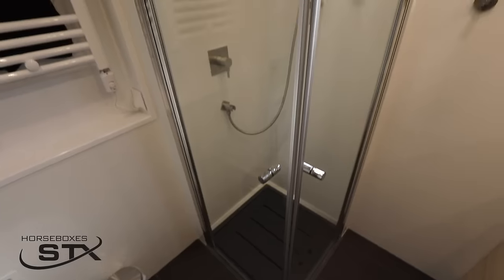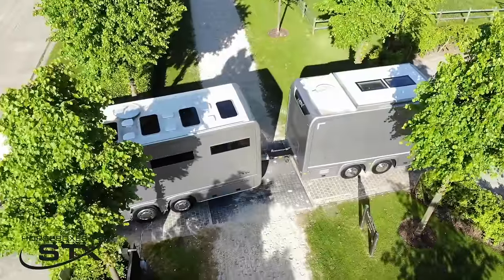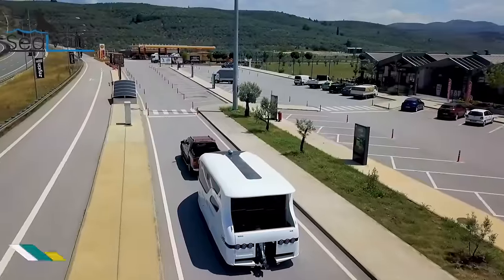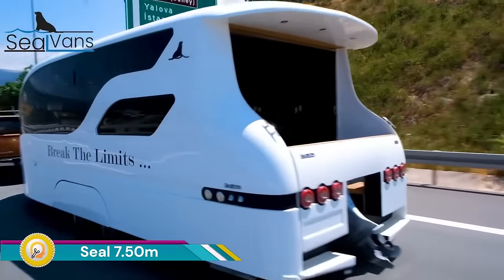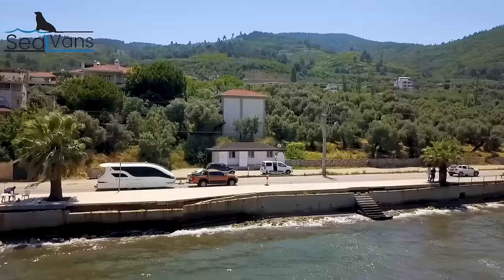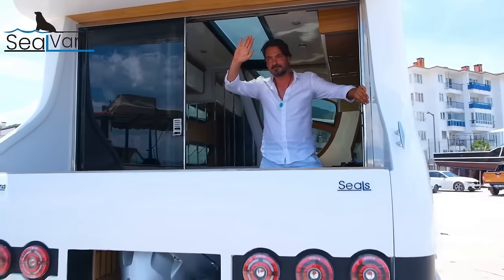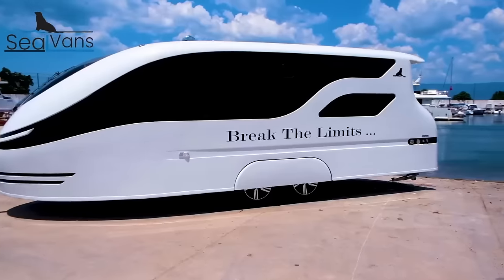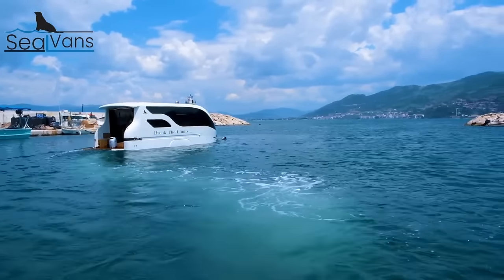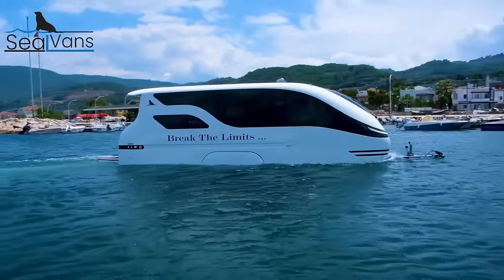The Seal 7.5m is not a seal but rather a luxury amphibious caravan produced by the Turkish company Seal Vans. It's essentially a two-in-one vehicle that combines the functionality of a trailer on land with a boat on water. You can drive it on land like a trailer and convert it into a boat for cruising on water, providing unique travel flexibility allowing you to explore destinations accessible by both land and water.